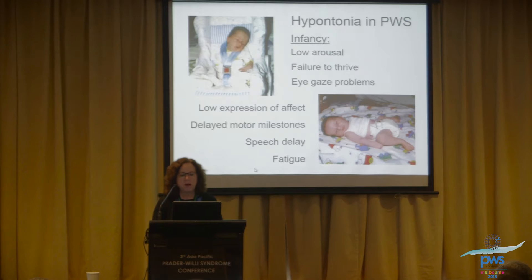There are eye gaze problems that relate to bonding issues. There's low expression of affect — their facial muscles are not well coordinated with emotional expression. They have delayed milestones across the board. And there's this pervasive fatigue, which is a factor noted throughout the lifespan.